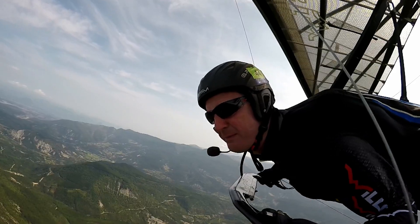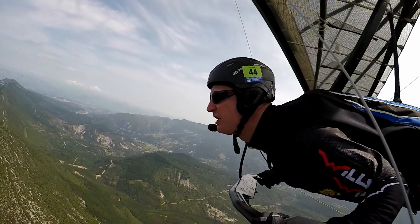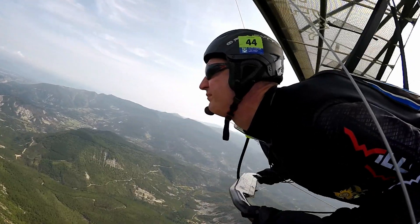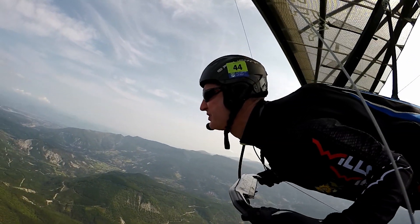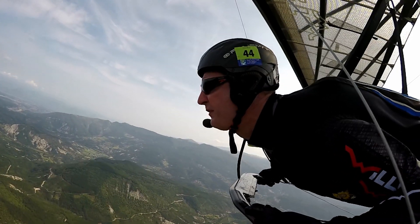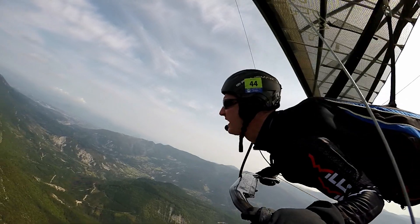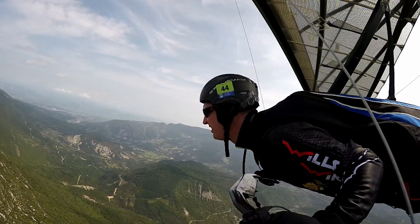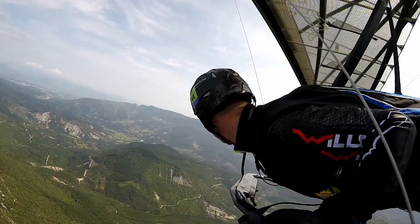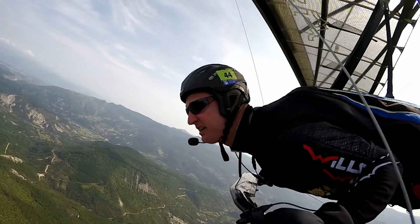So I'm round the first waypoint, which is just out to the west along the Sharpe Ridge. The next waypoint is the really difficult one. So we're all flying back along the ridge now. There's a lot of sink here actually.